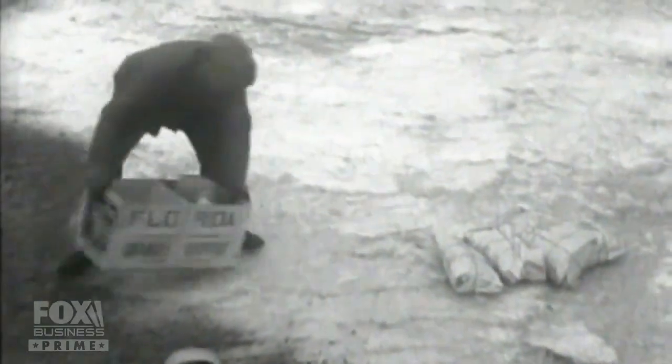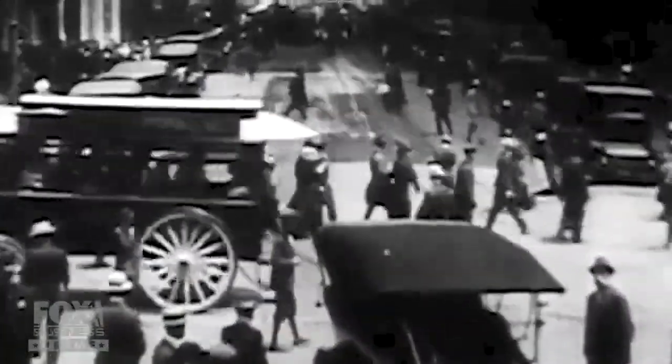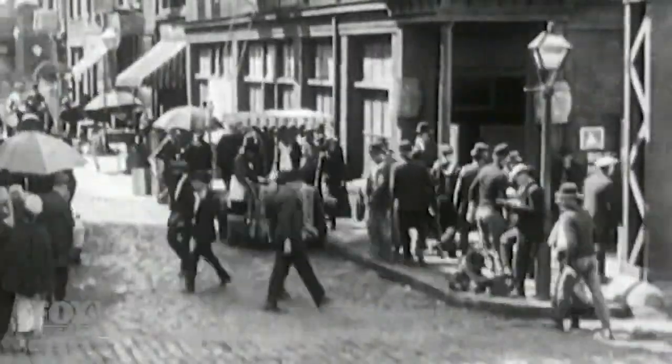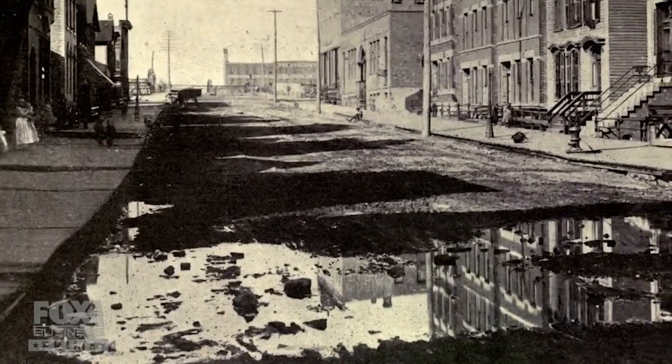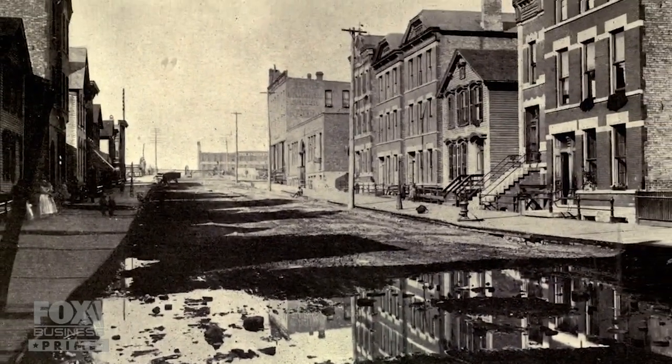The I&M Canal solved the bottleneck. Goods could now float from New York all the way to the Gulf of Mexico. It was the connection between the eastern seaboard and the Gulf of Mexico that made Chicago happen. But the Chicago River became a victim of the city's success. The real problem Chicago faced was the explosion of population — any city that grows fast puts enormous stress on infrastructure. One problem in Chicago was the water. There were periodic epidemics of cholera. The city was basically choking on its own waste and could not contain what this enormous population was generating.